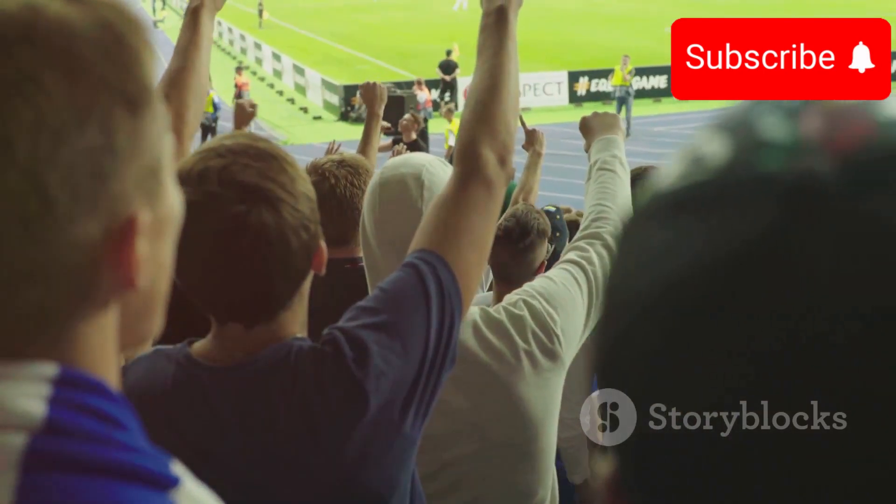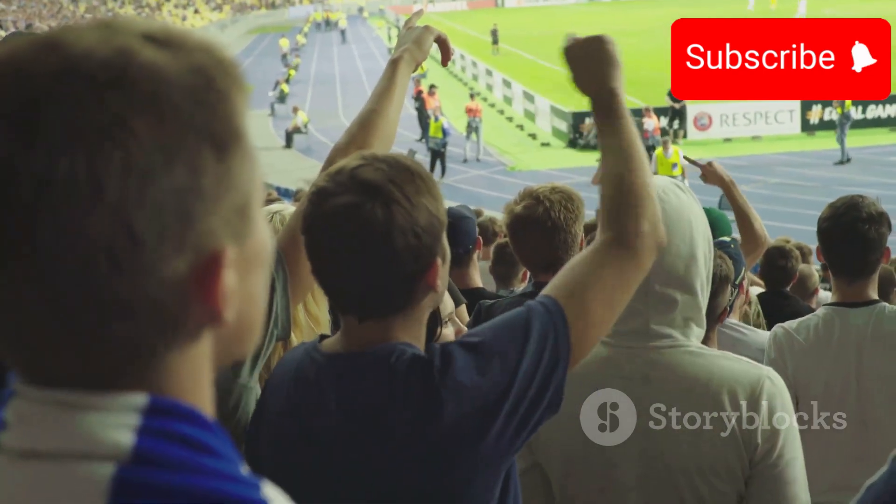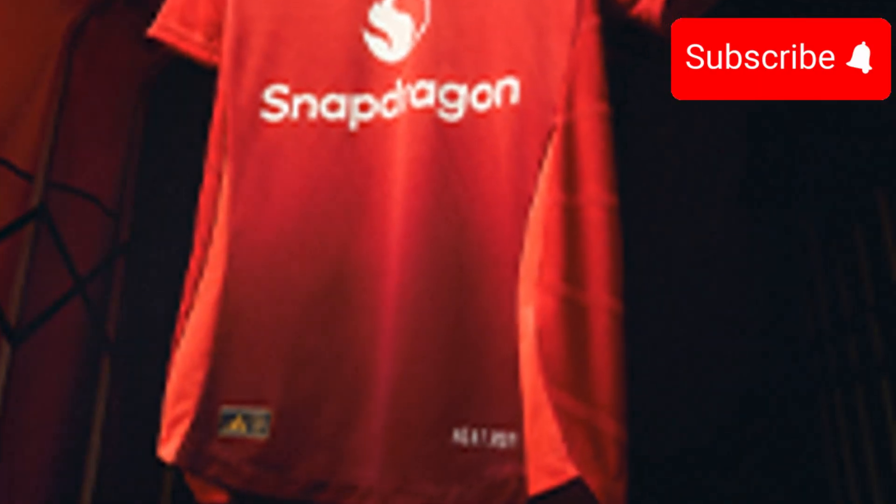Hey football fans, welcome back to the channel. Today I've got the lowdown on Manchester United's preseason friendly against Rangers at Murrayfield Stadium. This was an exciting match that ended with the Red Devils claiming a 2-0 victory. Let's dive into the highlights.